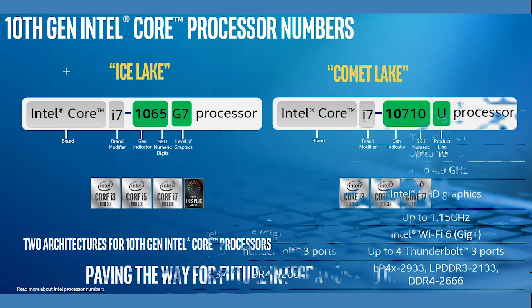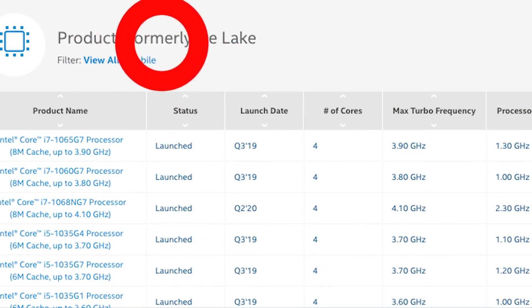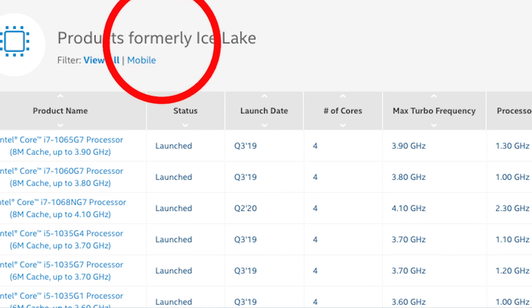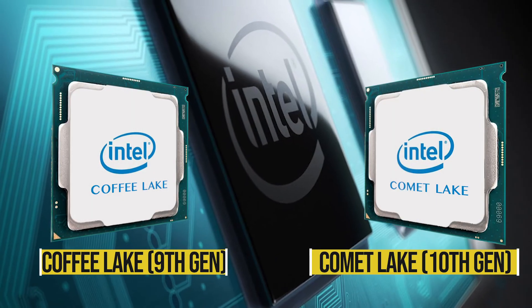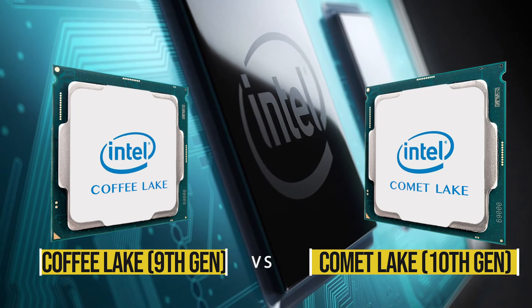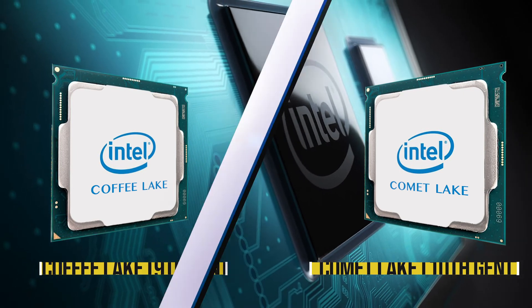They make it even more confusing with the nomenclature. There's hardly any buzz about Ice Lake online, and I recently saw on the Intel website that Ice Lake may be going away soon. Considering all this, I think we have to compare Coffee Lake with Comet Lake and not with Ice Lake. Now let's get back to our original topic — Gen 9 vs Gen 10.